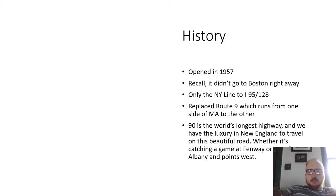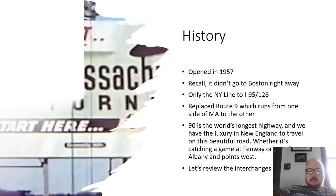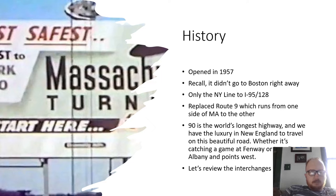I-90 is the world's longest highway, and we have the luxury in New England to travel on this beautiful road, whether catching a game at Fenway or traveling to Albany and points west. There's an old sign that says 'the fastest state road west to New York and Chicago — Massachusetts Turnpike starts here.'